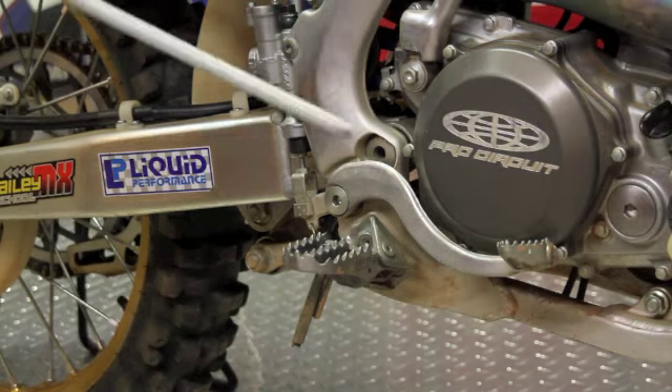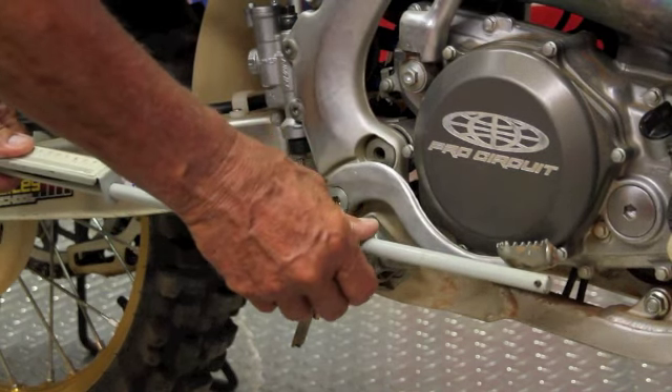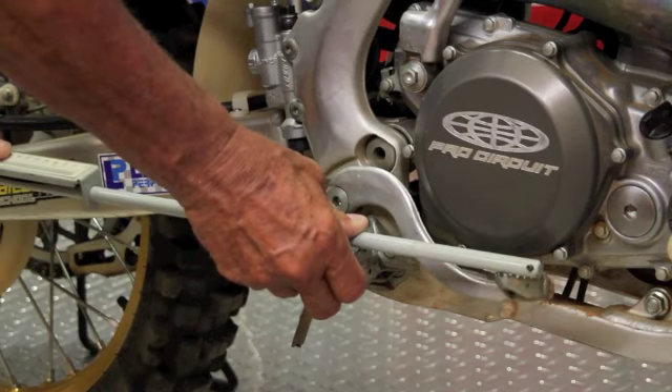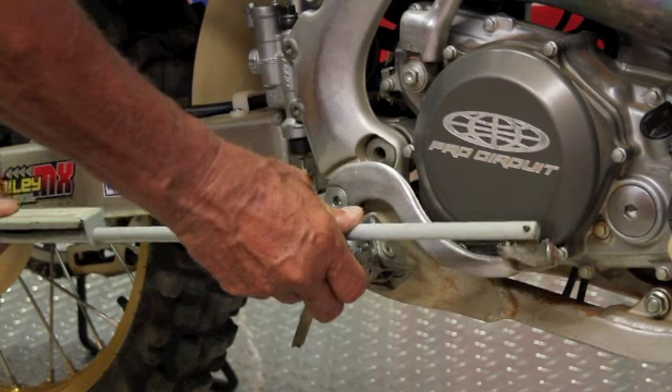The next thing would be the brake pedal. Running the brake pedal just slightly above the foot peg is a good idea. Rather than having it low where it could get caught in ruts or you get your toe caught in the ground, it also allows you to keep your knees and your form a little better entering a corner. If it's too low, it makes you squat more and throws your weight more onto the front end when you possibly want it back.